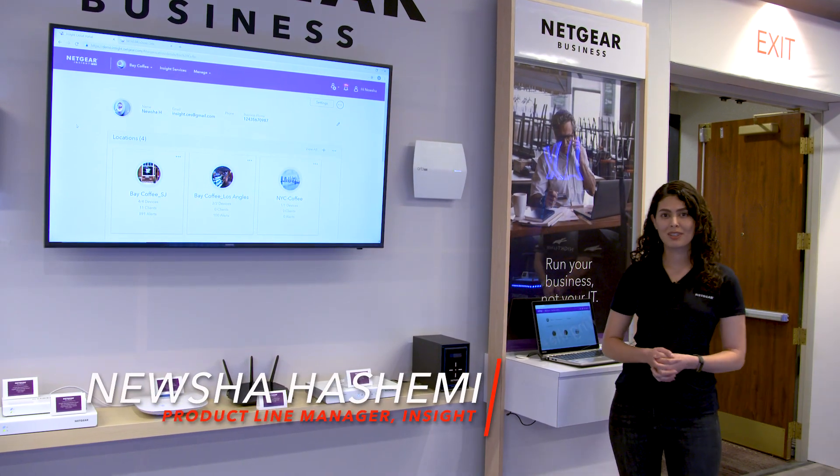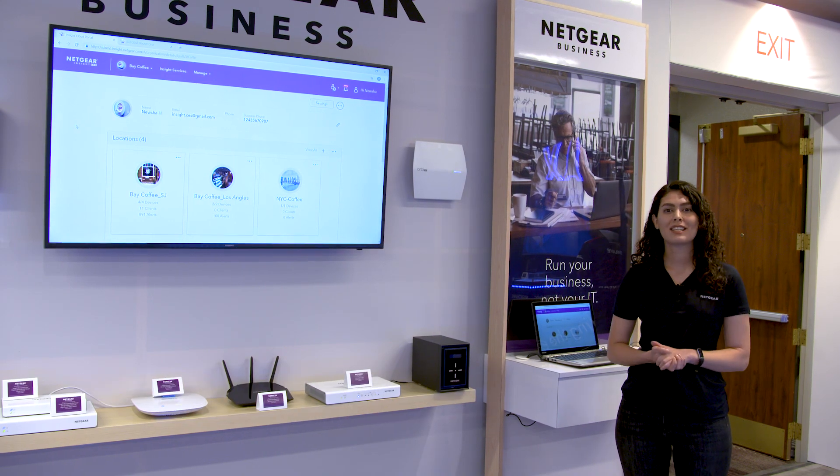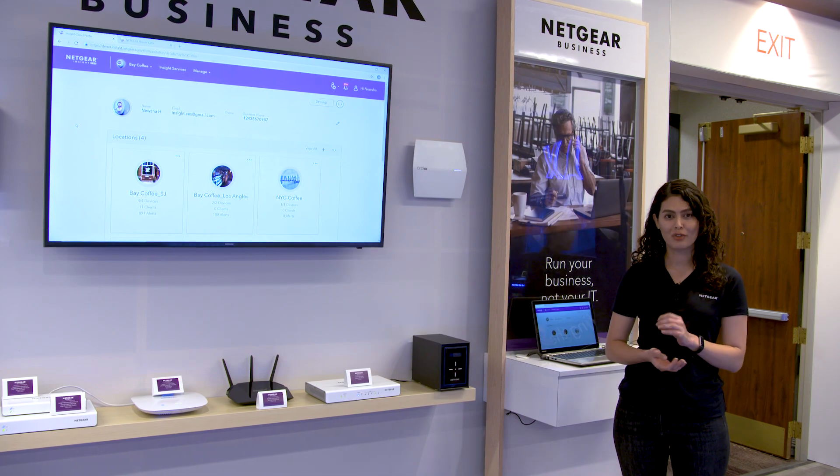Hi, I'm Nyesha Hashemi, the product line manager of Netgear Insight. Today we are here at CES 2019 in Vegas launching new Insight, Insight 5.5.